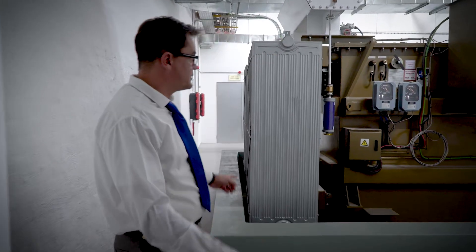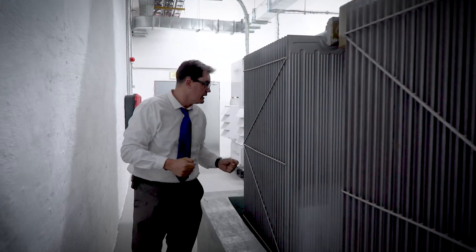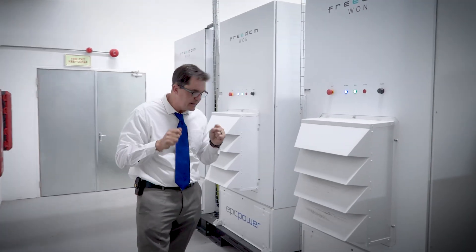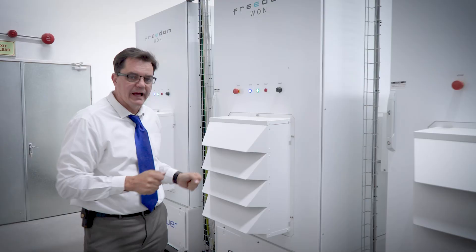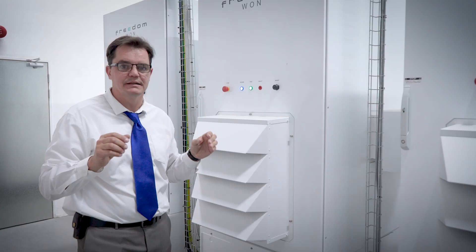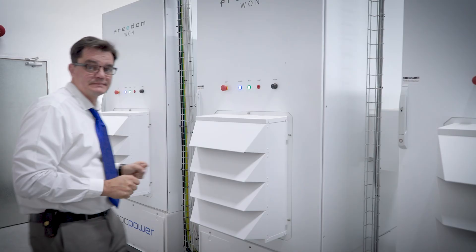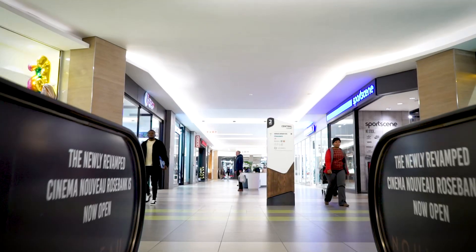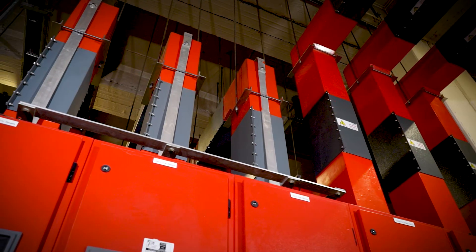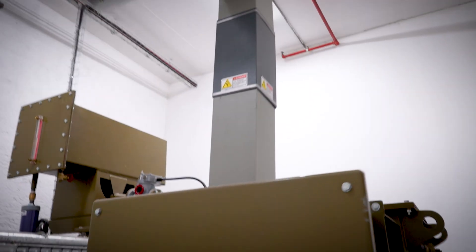It all starts with the heavy hardware: massive transformers transferring high voltage energy, precision inverters balancing the battery flow, and switchgear seamlessly integrating between grid, battery, and generator systems. Each component was selected for maximum resilience, energy efficiency, and future expandability. The foundation of any hybrid system is strong electrical infrastructure — transformers to shift energy loads, switchgear to manage flow, and inverters to stabilize battery power.